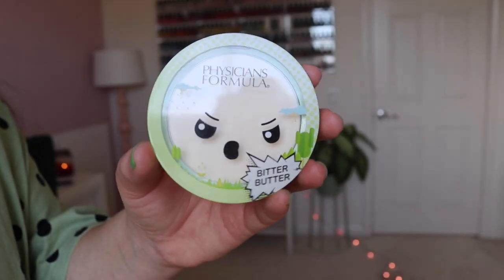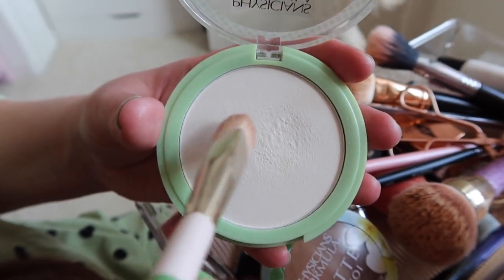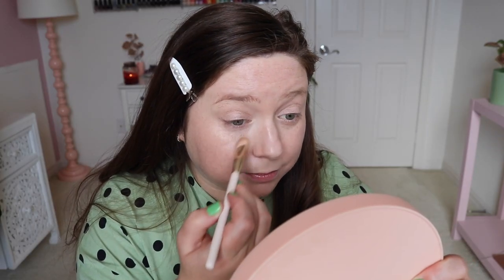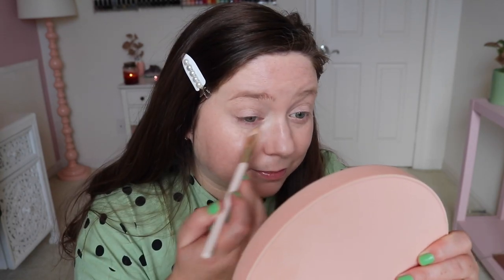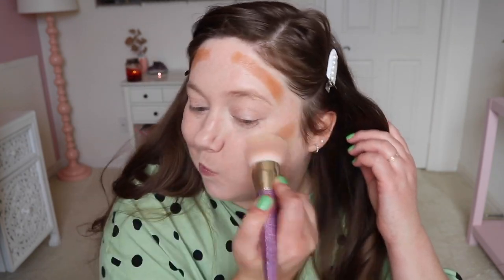Then I set with my two favorite powders of the moment, both from Physicians Formula. My very favorite is the Butter Illuminating Powder — I use the Rare Beauty Concealer Brush, tap a little in, and press it underneath my eyes. I can't tell you how much it helps brighten under your eyes, and it's not a stark white; it's just pretty, illuminating, and natural looking. I'm a huge fan. Before I set the rest of my face, I put on my cream contour — the Nude Stix Nudies Bondi Bay Bronzing Stick — and use a stipple brush to blend it out.